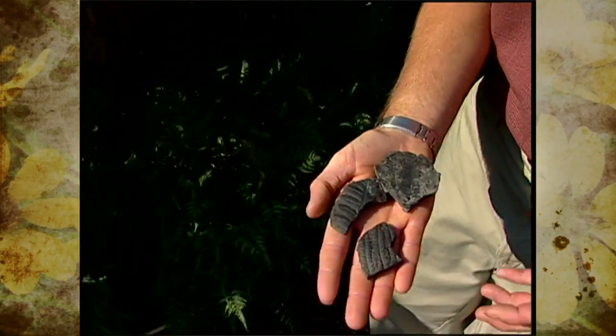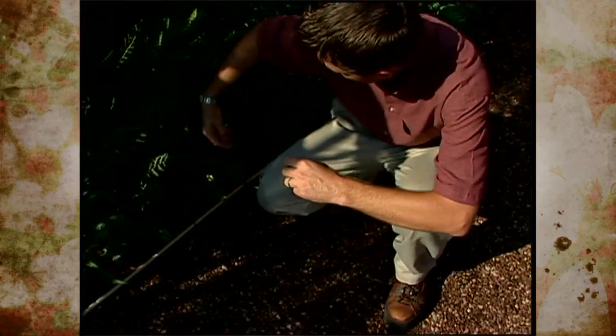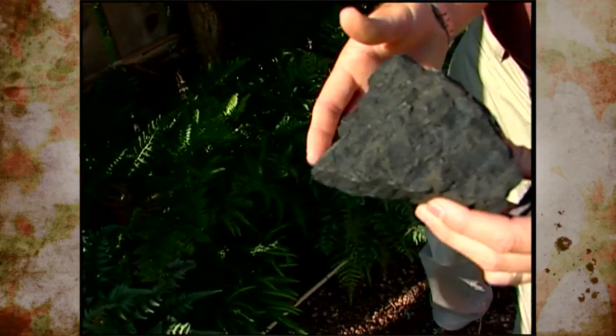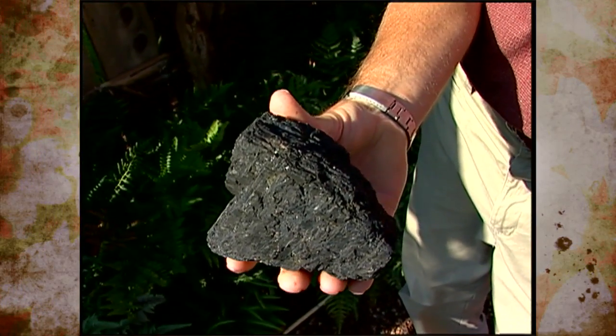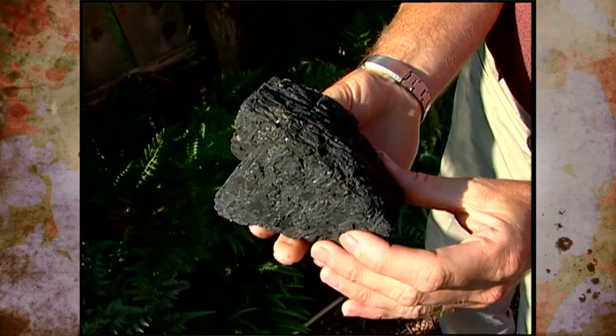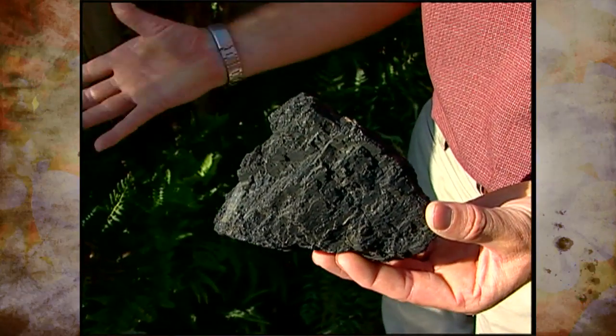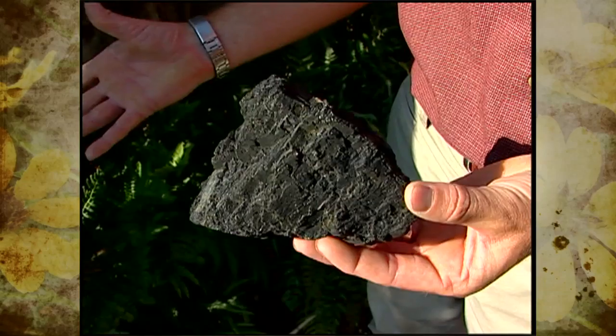Would you believe that ancient ferns are right now making it possible for you to be watching Oklahoma Gardening? The TV set you're watching this on is powered by electricity, and if we think about the way electricity is produced here in Oklahoma, it's made by burning natural gas and by burning coal. Coal is the compressed remains of ancient plants, and a lot of the plants that supplied this source of carbon were ancient ferns. So in a roundabout way, Oklahoma Gardening is being brought to you today in part by ancient ferns.